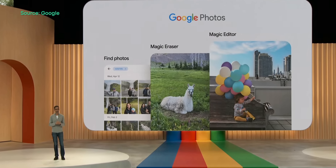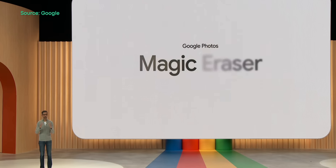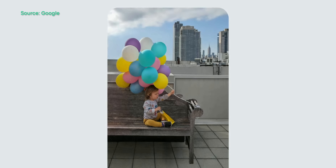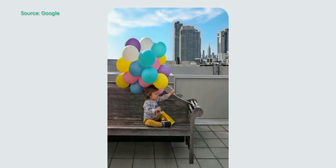Google has also announced a slew of new additions to the Photos app, but the highlight feature has to be the Magic Editor, which can do everything from removing a bag strap off a person's body, repositioning people within a frame, and the feature can even recreate objects that were cut off in the original photo. You can even use Magic Editor to change the sky, which in turn changes the lighting in the photo. And that's crazy.